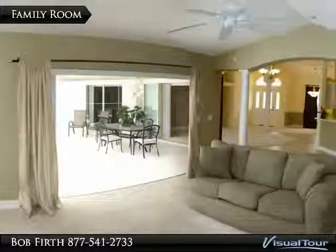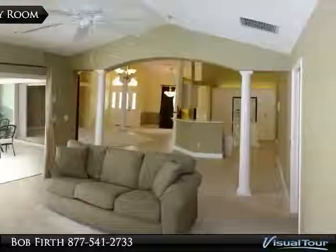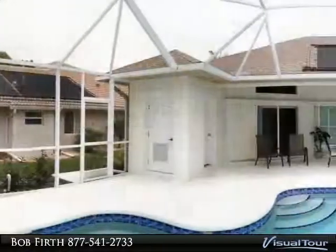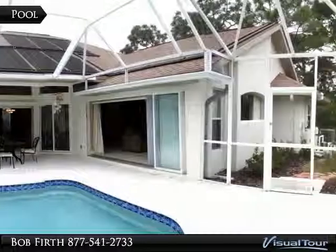The family room has vaulted ceilings and nice architectural touches like wood columns and arches. The pool area is just off both living areas and has its own bath and storage room.